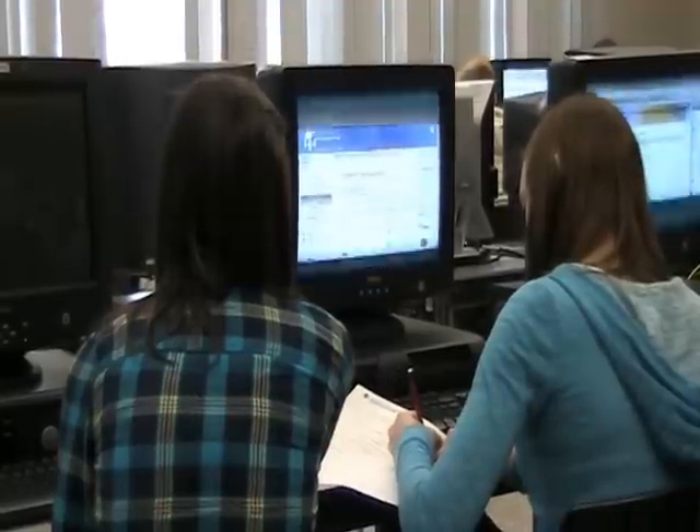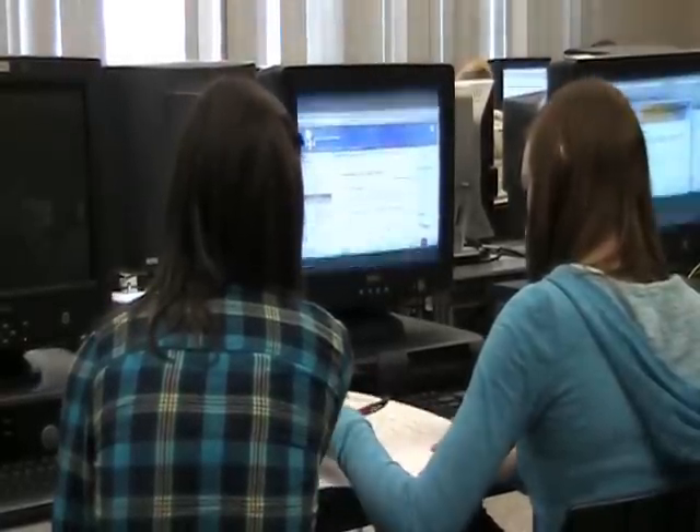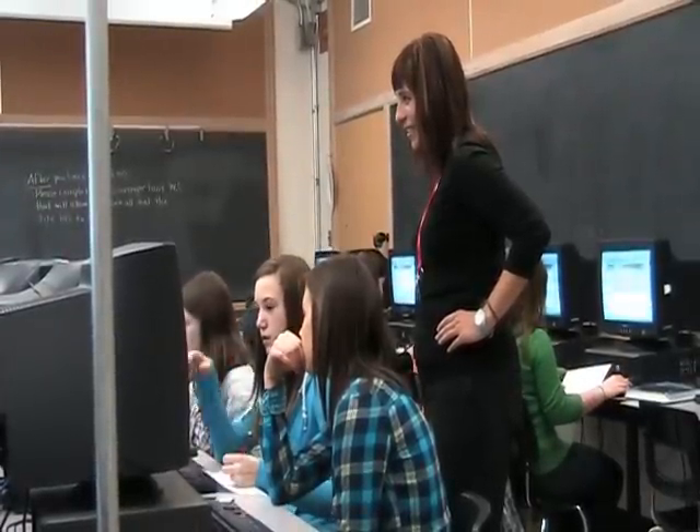Now, nearly 12,000 DSBN students from grades 7 to 10 can get advice, tips, and strategies to solve even the toughest equations on the homework help website. It's a free online resource that supports students after the school day is done. It's quick, it's easy, and they get fast results.